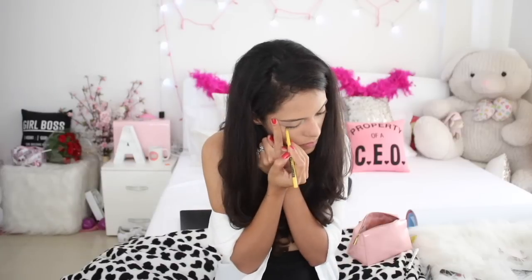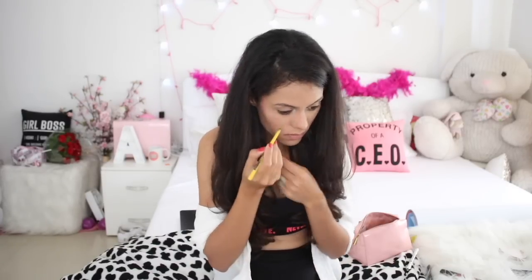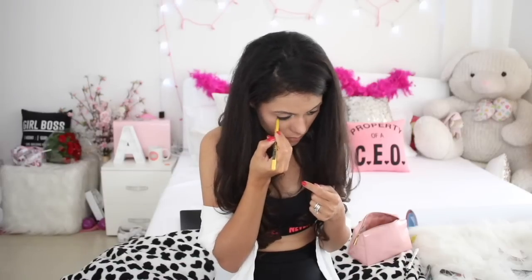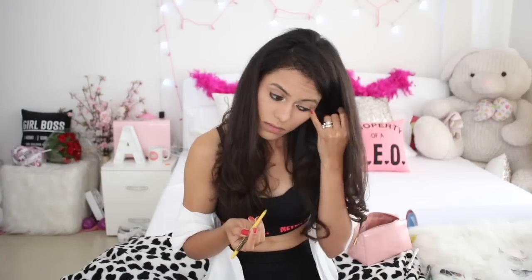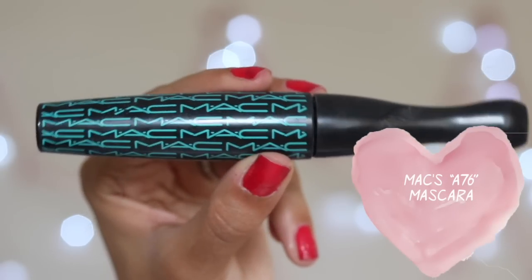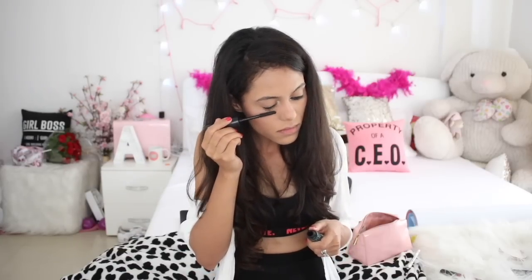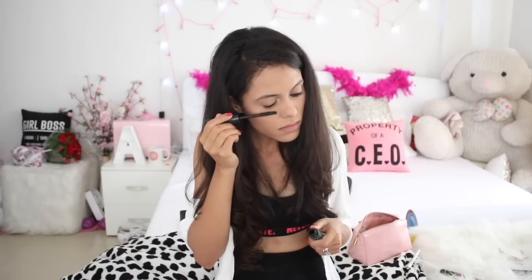I mostly use Plum kajal, but since that's over I'm using another one. I never use a liner — I always use a kajal to put the liner on as well. I have very tiny and sparse lashes so mascara is really important for me. Make sure you know how to put on mascara — you don't just go along the length of your lashes, you also have to go in the opposite direction and move from side to side to put it on really well.